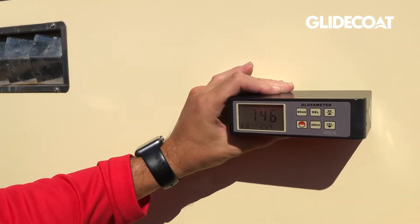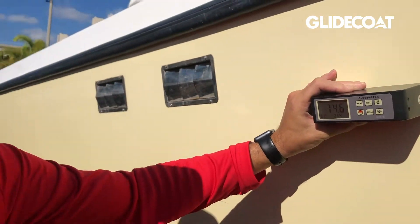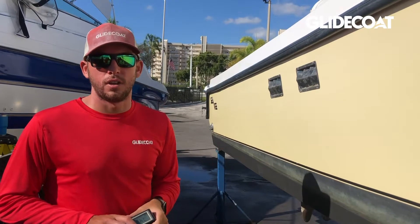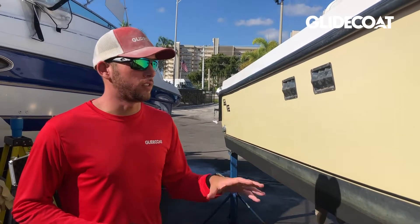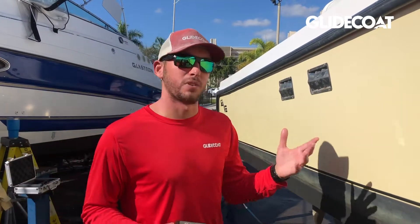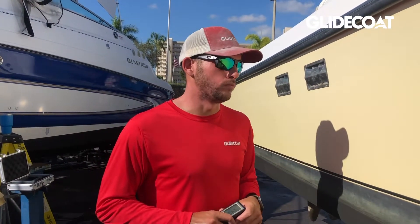Now we've got readings of 74.6, and as high as 85 on this side, after two and a half years. That is well under the 30 percent decrease threshold. The surface still has a ton of gloss to it and is still being protected, even a year and a half past our guarantee.